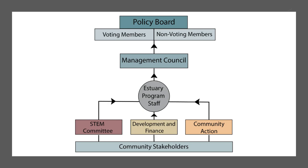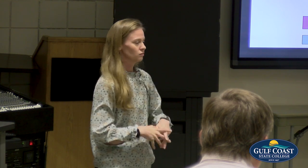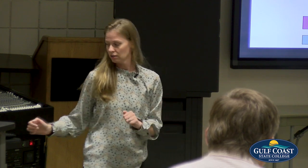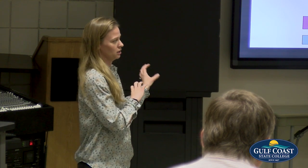Those three advisory committees are: the STEM committee — science, technology, engineering, and modeling — which are your technical folks. Then you have the Development and Finance committee, with grant writers for municipalities, figuring out how we're going to implement projects that are identified and how to keep the program sustainably funded. And then the Community Action Committee, figuring out what's going to resonate with the community and how to meet science needs through the community side.